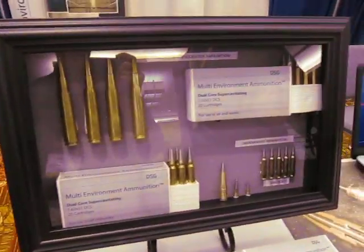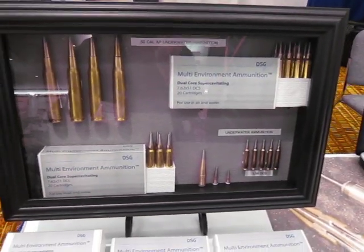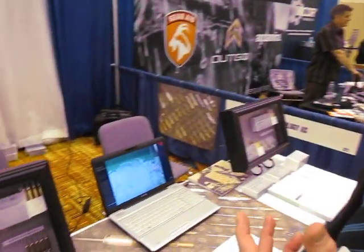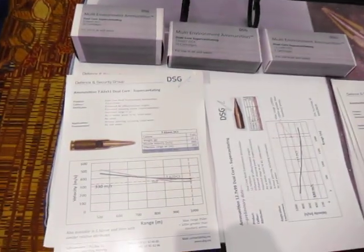DSG. We're an ammunition developer specialising in supercavitation and underwater ammunition. We've got patents in this technology which allow us to be unique in our performance. We've got expertise which allows us to come at ammunition development from a different perspective, so we understand hydrogallistics.